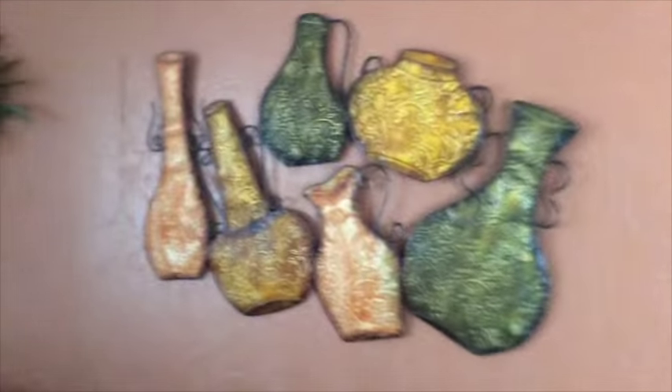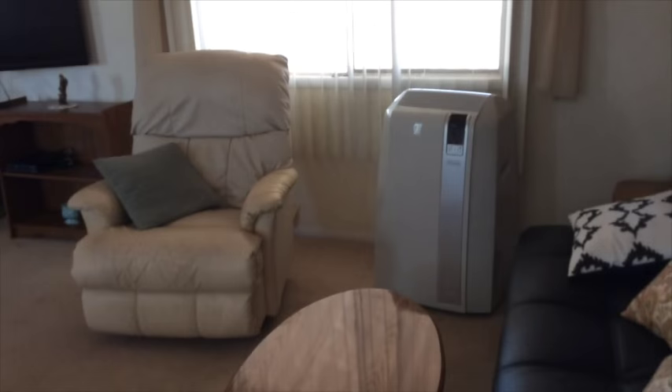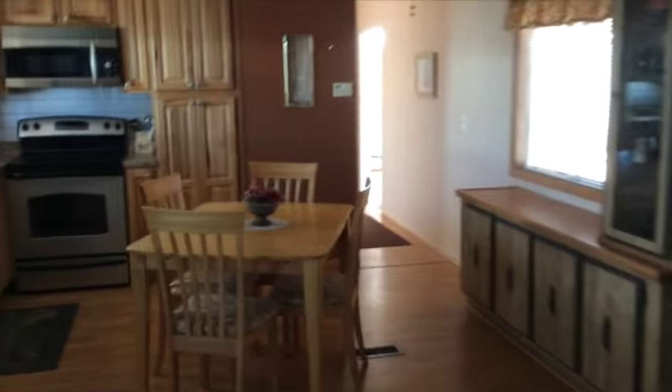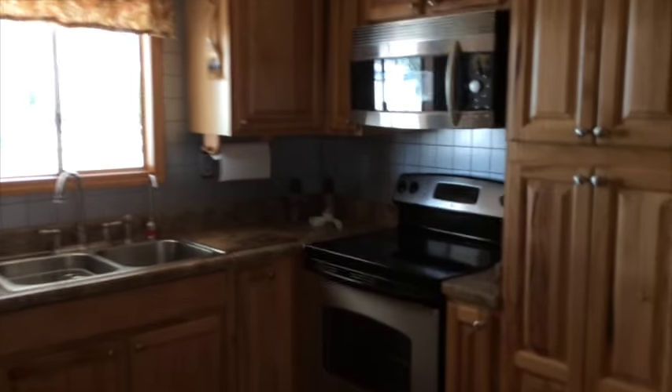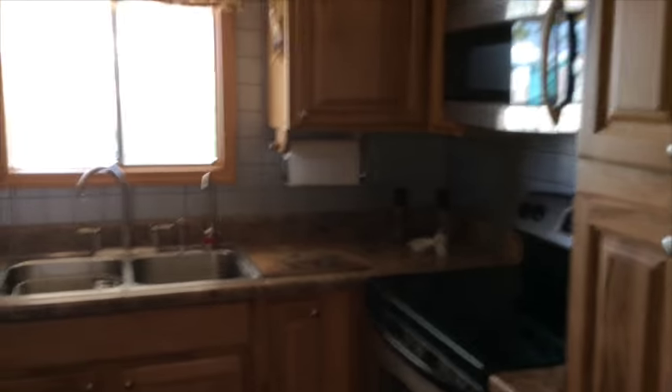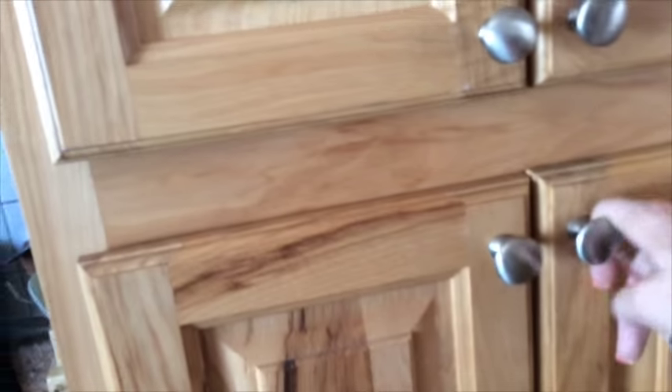They put some kind of southwestern colors in here and pretty much everything you see here stays with the property. It does have the portable AC unit, which would be more than enough in the winter months. There is a central air unit in the back but it hasn't worked since I've listed the property — I don't know if it's repairable — so if you're going to be here in the summer months you definitely need central air. It does have that offside buffet storage area.